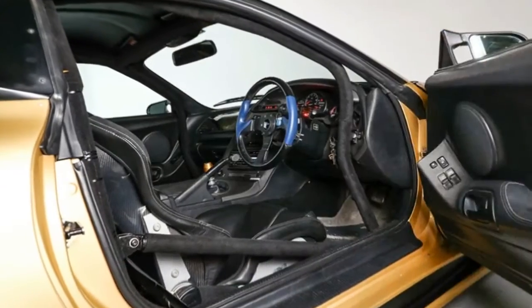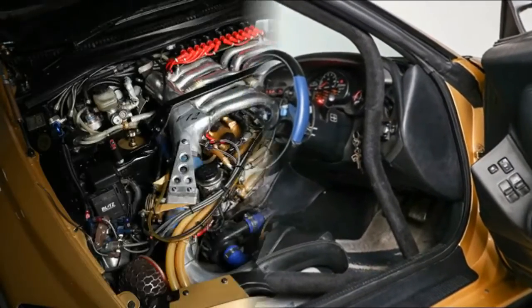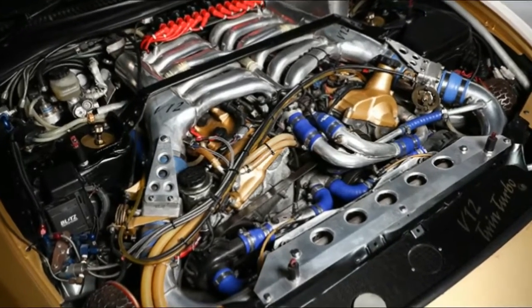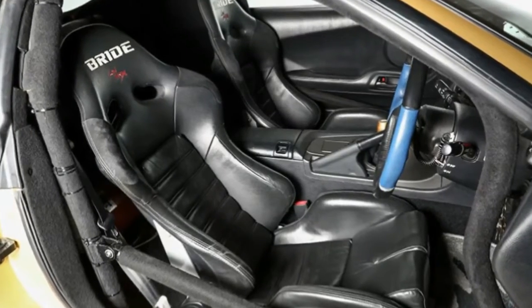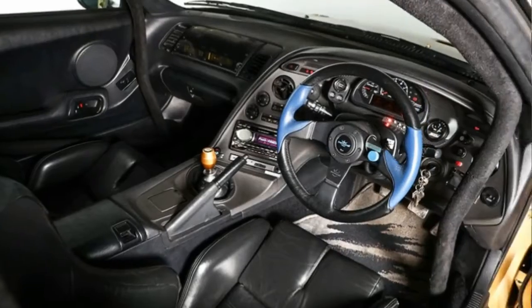Top Secret didn't stop there, having added a pair of turbochargers, a nitrous oxide system, and stronger engine internals. In total, the car has 930 horsepower and 745 pound-feet of torque, all of which goes to the rear wheels via a 6-speed manual transmission.